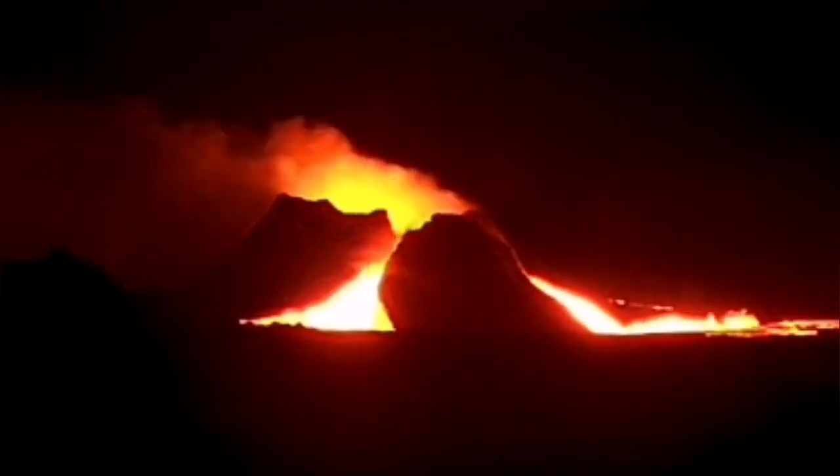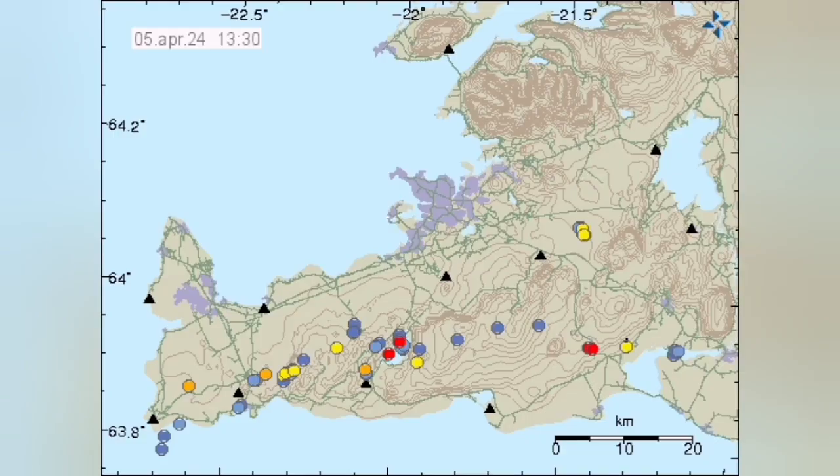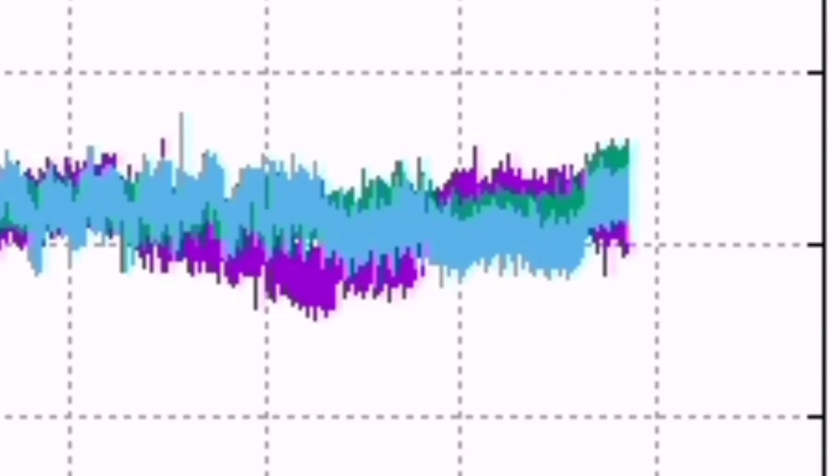Well, we have seen this before, once again, in the Litli-Hrútur volcano. This volcano, which I have named as K1, is located at the boundary of the Eurasian plate and the North American plate. The line is defined by these earthquakes. The Eurasian plate — Grindavík is on it — and the North American plate is Svartsengi and the rest of the Reykjanes Peninsula.